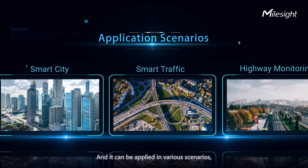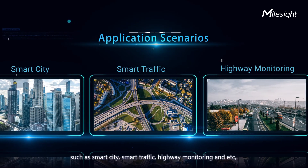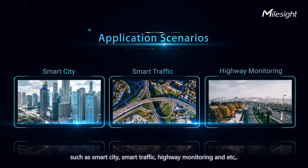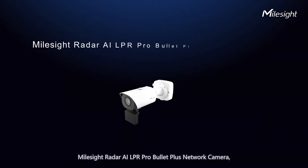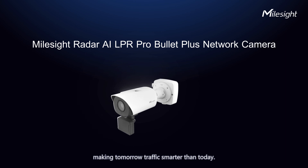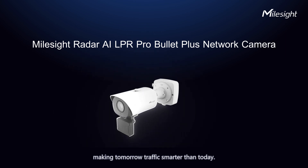It can be applied in various scenarios such as smart city, smart traffic, highway monitoring, and more. Milesight Radar AI LPR Pro Bullet Plus network camera — making tomorrow's traffic smarter than today.